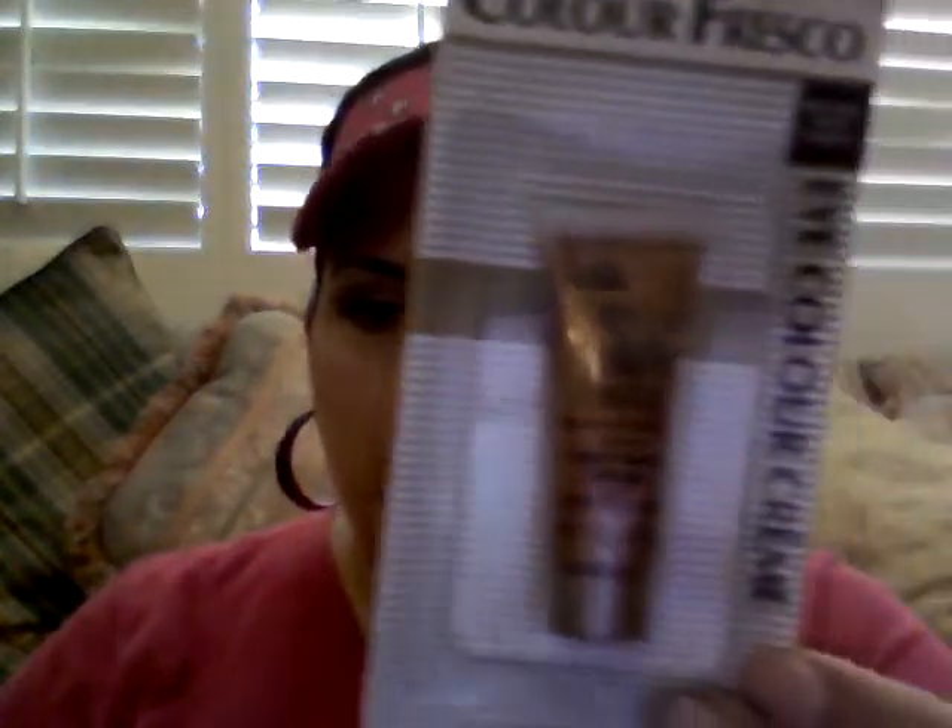I went to Dollar Tree because I'm always finding really great stuff there. I got the L'Oreal Color Fresco eye color cream in glistening apricot — super pretty. I've already bought pretty much all the colors and will do a separate haul on those. They also had Maybelline Expert Eyes eyeshadows, which will be in my other haul. This one is the colonette in a brownish color with a pearl sheen finish.